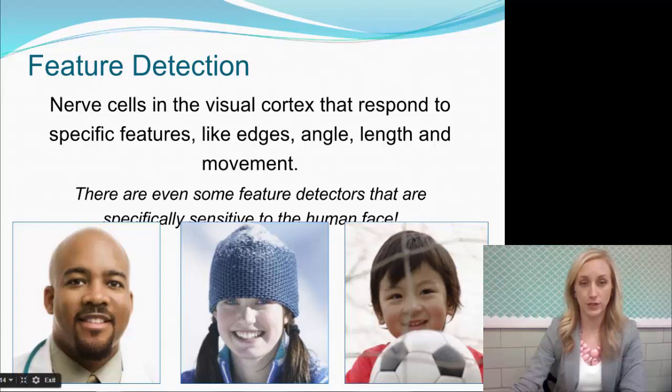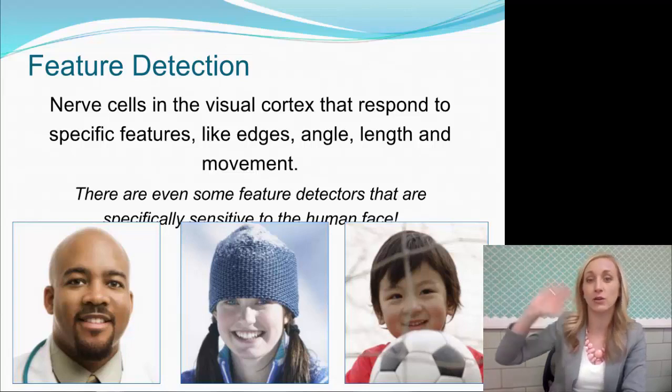Moving right along in our vision notes, we want to talk about feature detection. Feature detection is not a sensory process, and let me explain why. It's because of the nerve cells in our visual cortex being in our brain.